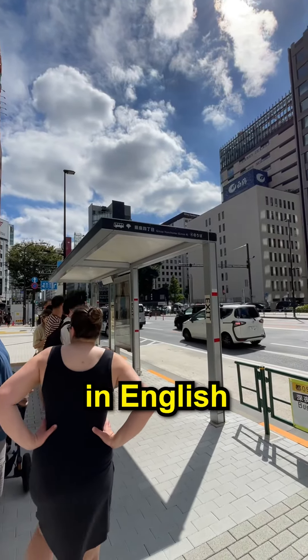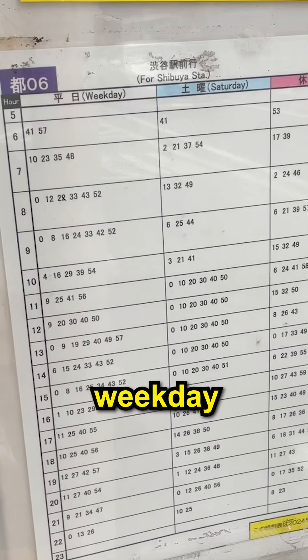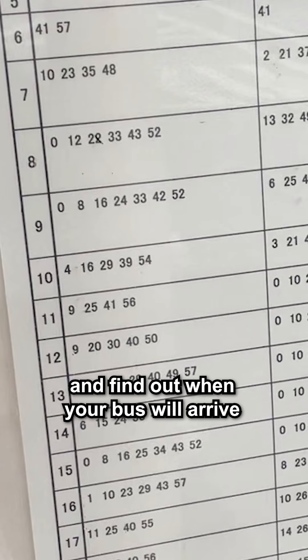Many signs are in English, so don't worry. Check the bus timetable, which lists a weekday and weekend schedule, and find out when your bus will arrive.